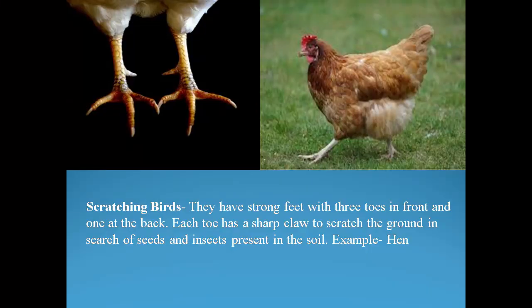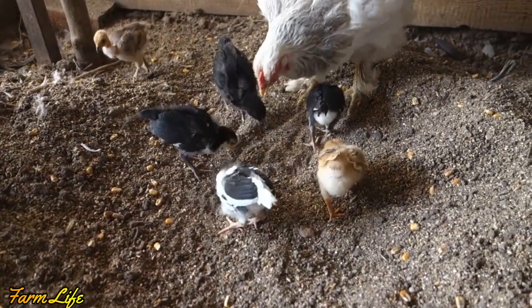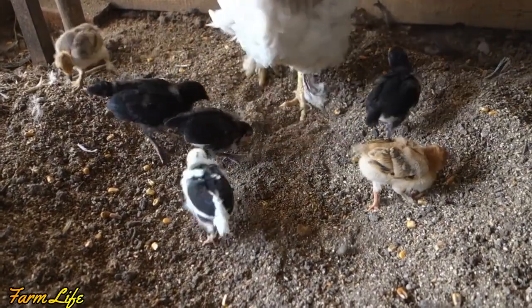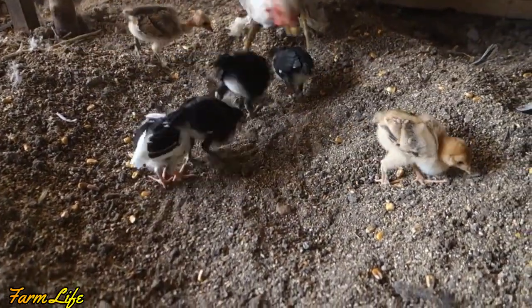Next, scratching birds — they have strong feet with three toes in front and one at the back. Each toe has a sharp claw to scratch the ground in search of seeds and insects present in the soil. Example: hen. In the video you can see how the hens are digging on the ground and taking out the grains and eating them.